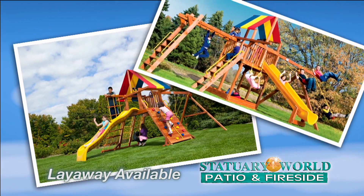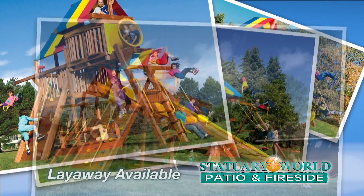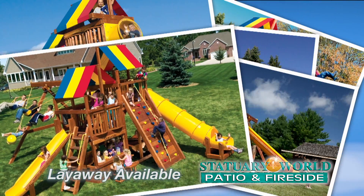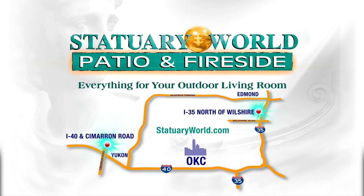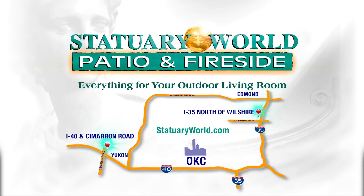Rainbow Play Systems come in a variety of sizes with features and options that make Rainbow the number one choice for backyard playgrounds. Available only at Statuary World — Statuary World, patio and fireside.